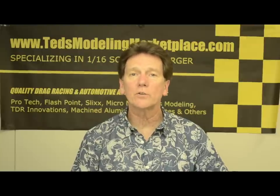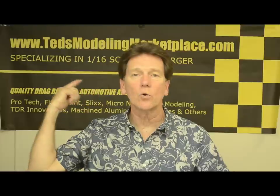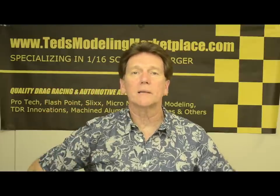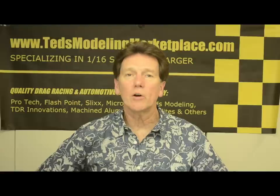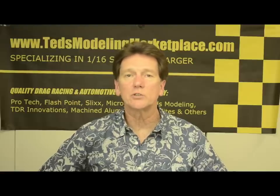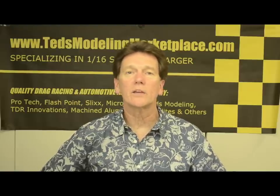A lot of the parts you'll find in my how-to videos are available on my online store back here at Ted's Modeling Marketplace. I'm going to put my email at the bottom of the screen here so you can email me. I hope you watch the videos and enjoy them. Give me comments and subscribe, please. I appreciate it. Thank you.